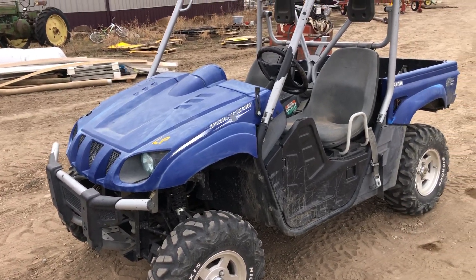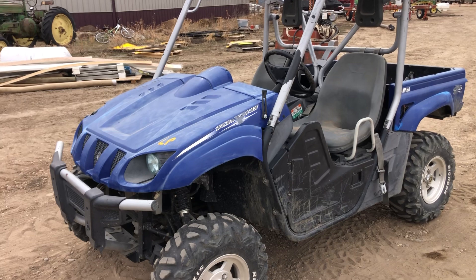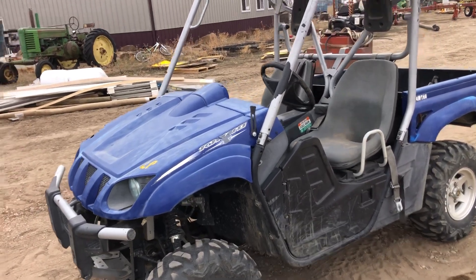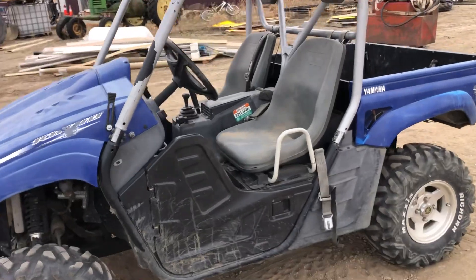Hi folks, Matt Smith with Smith Sales Company Auctioneers. Here we have a Rhino. This is a 2006 year model Yamaha four-wheel drive.